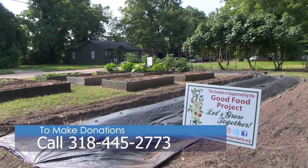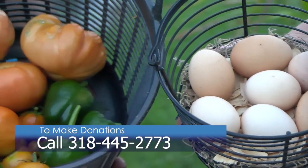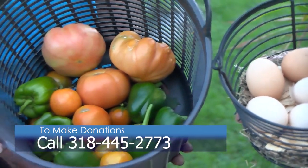If you would like to donate, please call the number on the screen. The Good Food Project takes donations Monday through Thursday, 8 a.m. to noon.